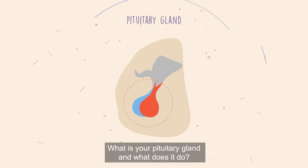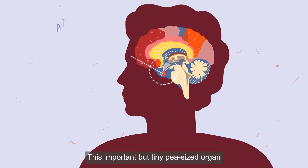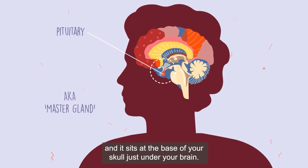What is your pituitary gland and what does it do? This important but tiny pea-sized organ is often called the master gland, and it sits at the base of your skull, just under your brain.